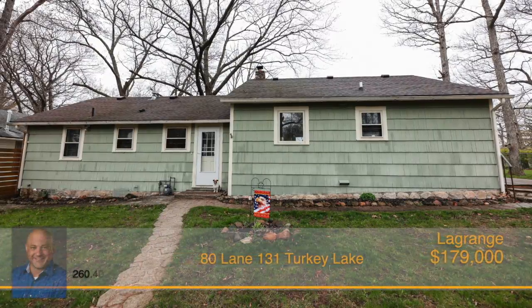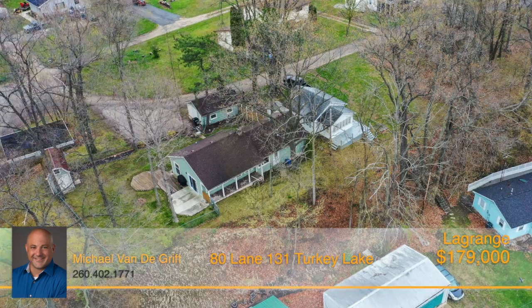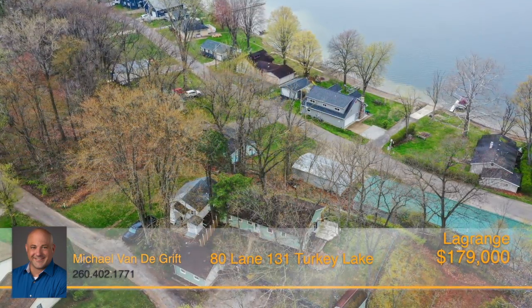Are you looking to move to the lake by summertime? Look no further than this beautiful three-bedroom, two-bathroom home at Big Turkey Lake. Nestled atop a huge double lot, this property provides magnificent views of the lake as well as close proximity to public access points.